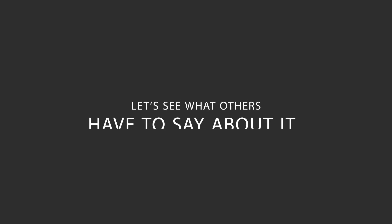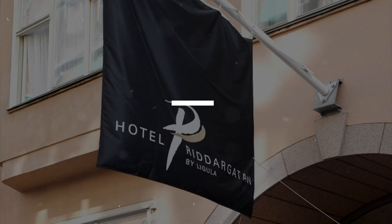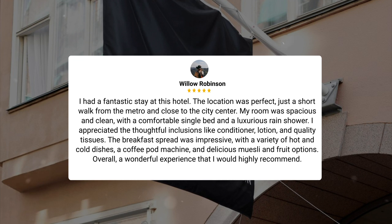Here's what other travelers have to say about this hotel. I had a fantastic stay. The location was perfect, just a short walk from the metro and close to the city center. My room was spacious and clean, with a comfortable single bed and a luxurious rain shower. I appreciated the thoughtful inclusions like conditioner, lotion, and quality tissues.